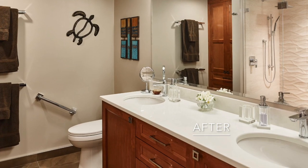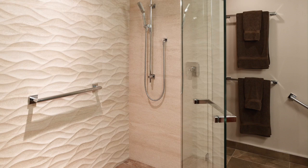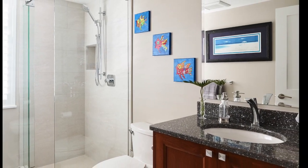In the master ensuite we added two sinks and textured tiles. We also updated the guest bathroom.